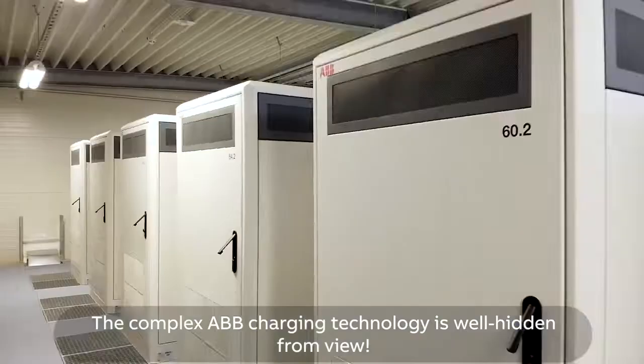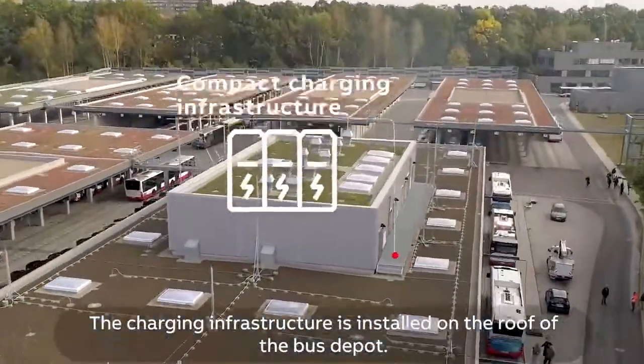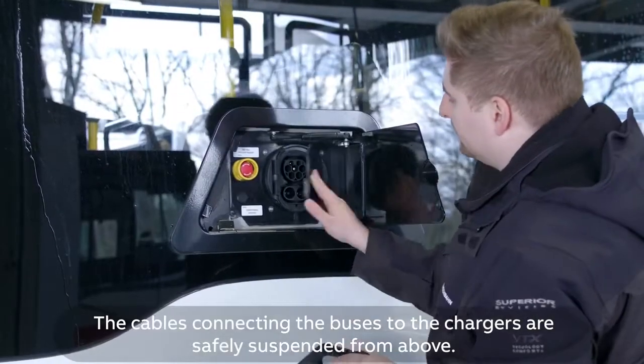The complex ABB charging technology is well hidden from view. The charging infrastructure is installed on the roof of the bus depot, and the cables connecting the buses to the chargers are safely suspended from above.